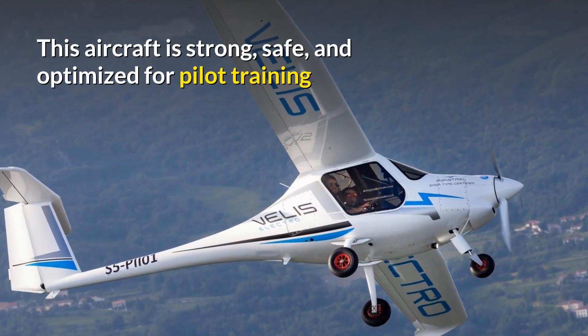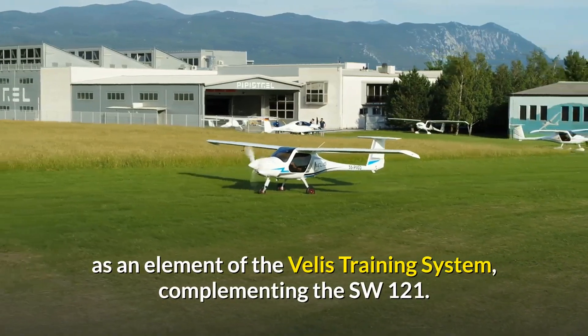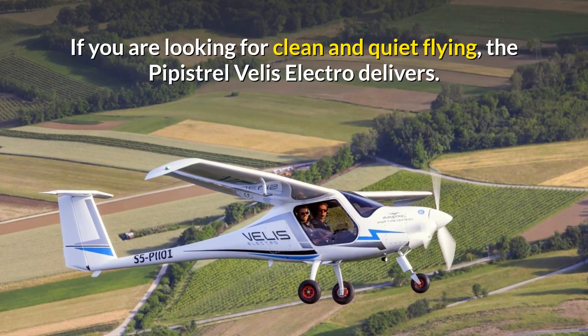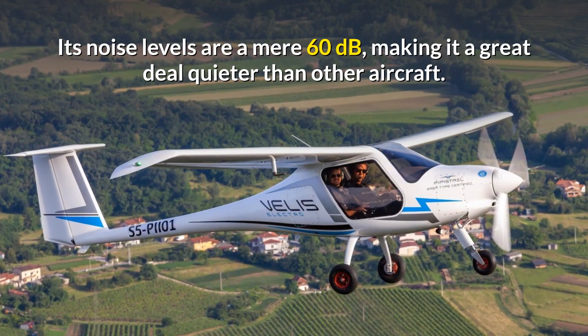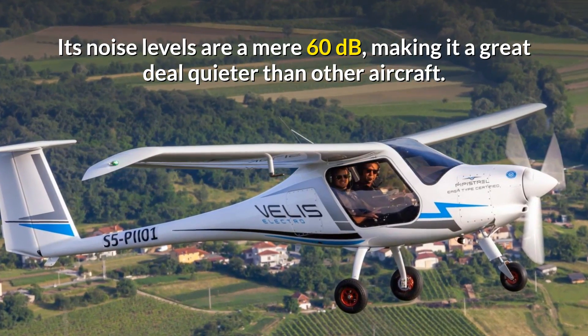This aircraft is strong, safe, and optimised for pilot training as an element of the Velis training system, complementing the SW-121. If you're looking for clean and quiet flying, the Pipistrel Velis Electro delivers. Its noise levels are a mere 60dB, making it a great deal quieter than other aircraft.